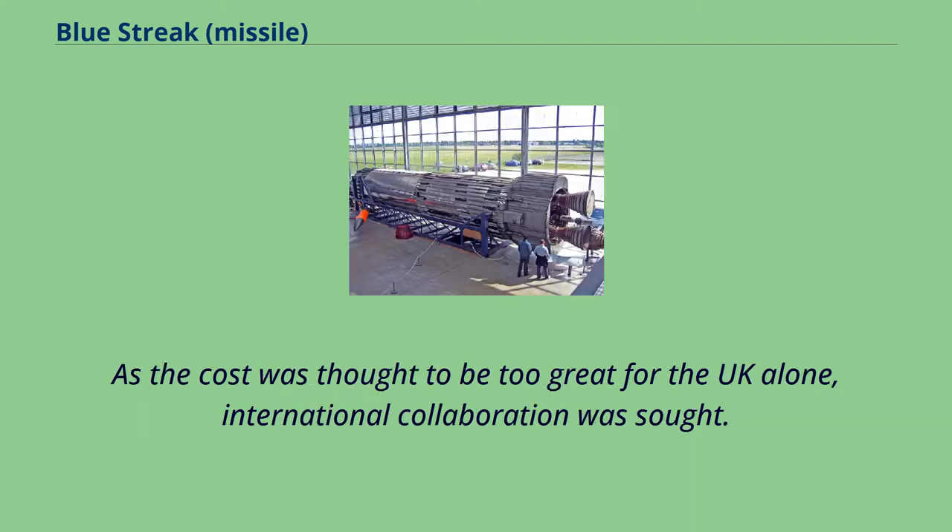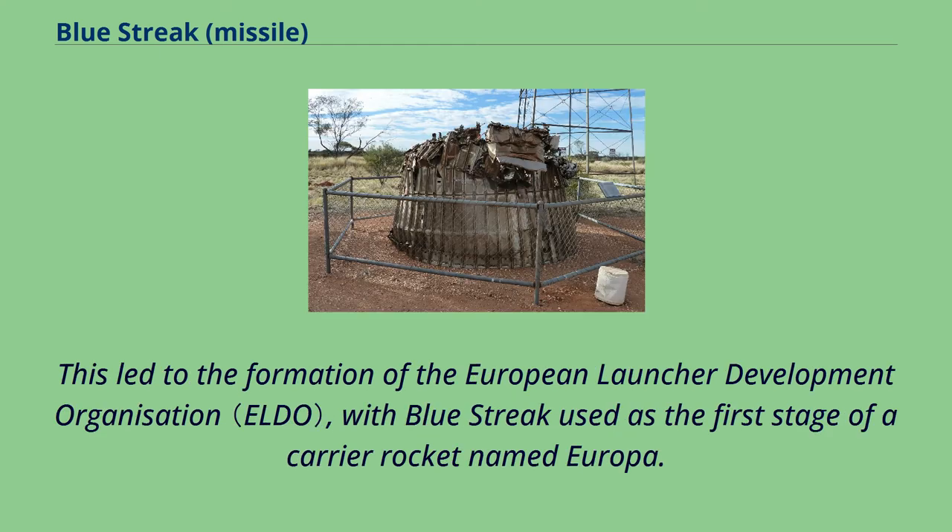As the cost was thought to be too great for the UK alone, international collaboration was sought. This led to the formation of the European Launcher Development Organization, with Blue Streak used as the first stage of a carrier rocket named Europa.